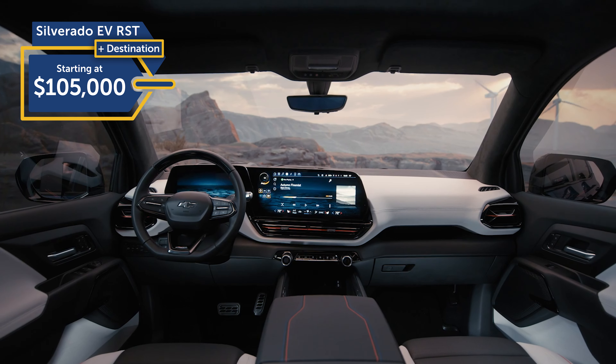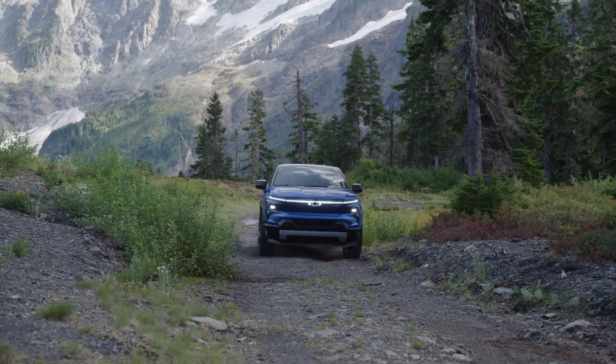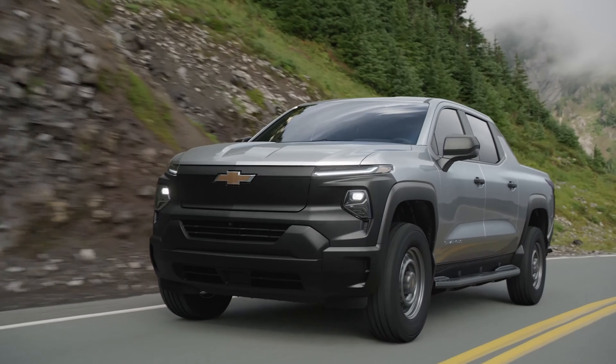Wondering how the 2024 Chevrolet Silverado EV compares to the Ford F-150 Lightning? Let's see what makes each stand out.